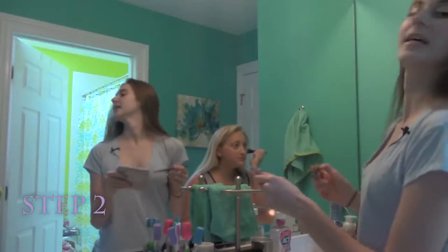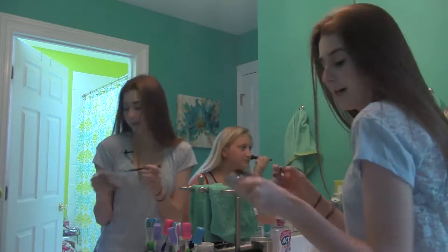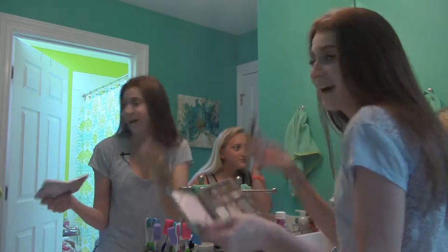Step one, do your hair. Whatever suits you best — straight or curly. Step two, do your makeup. Make it look natural. You don't want to look like a clown, do you?